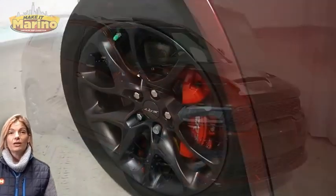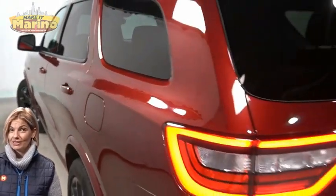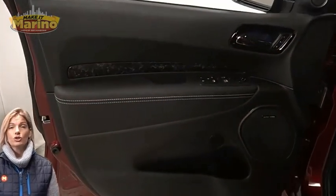With HID headlamps, front fog lamps, 20-inch aluminum wheels, Brembo front brakes, blind spot and cross path detection, and tow package.